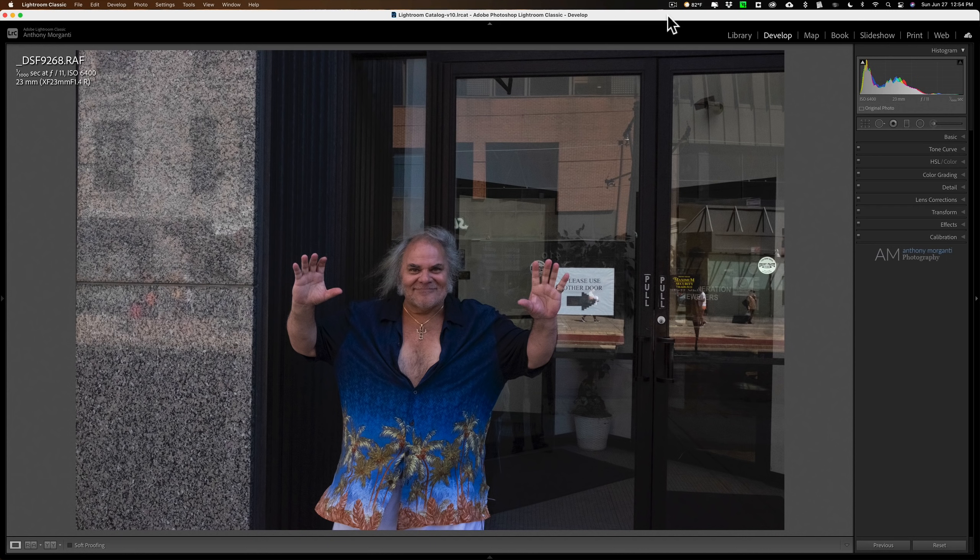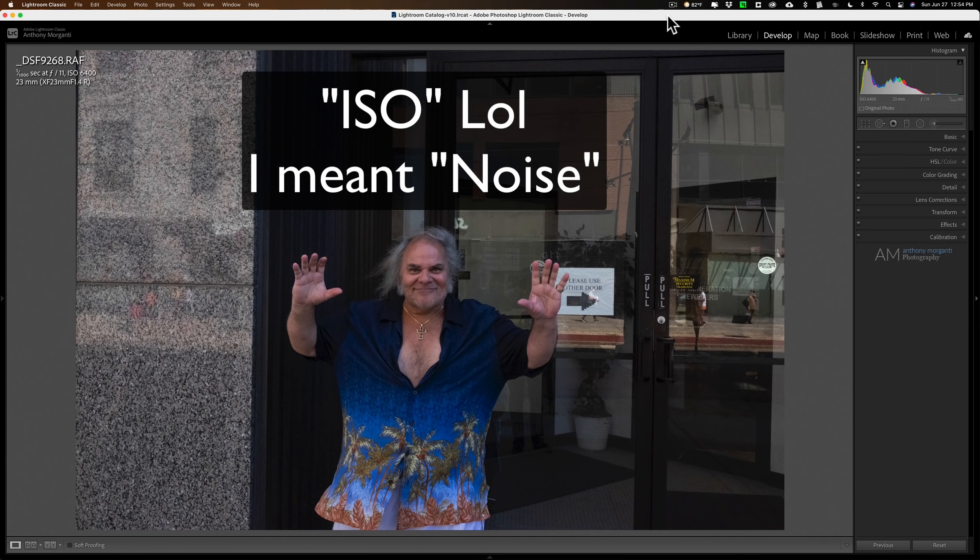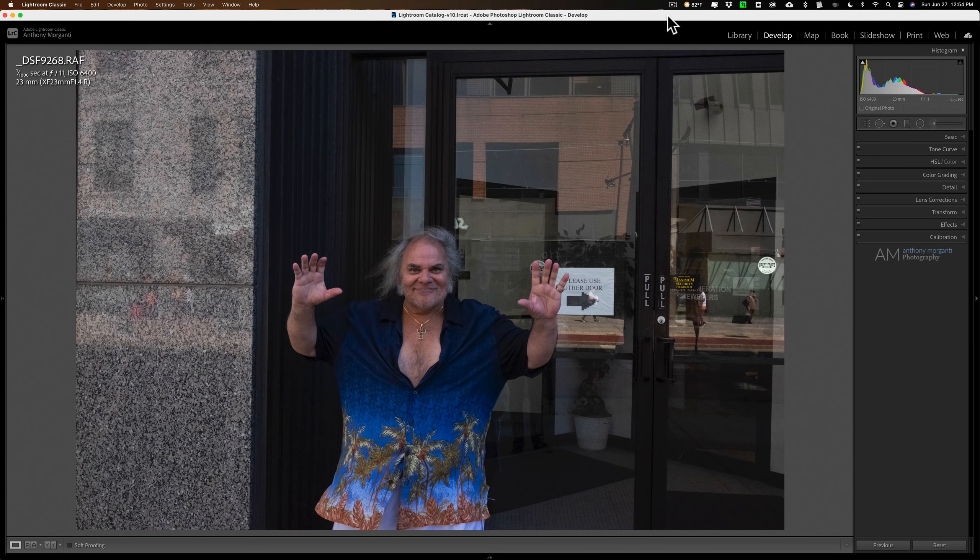Topaz Denoise AI, Sharpen AI, Gigapixel AI — I have a ton of images that were shot at very high ISO, and in the past I wasn't really adequately able to remove that noise without blurring out the shot. I also have images that are a bit blurry — Sharpen AI has taken care of those. And I have images where I was just too far away and had to do a significant crop, losing a lot of detail, which Gigapixel AI has been taking care of.